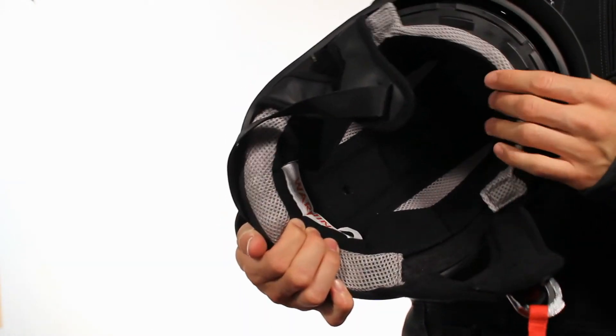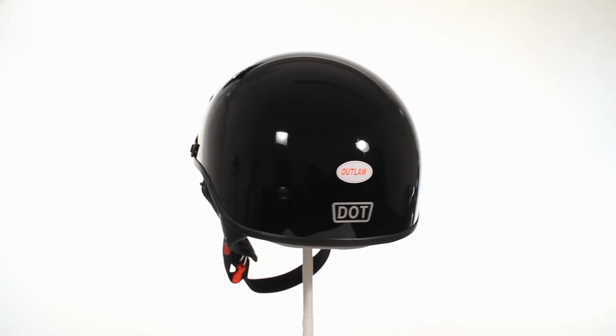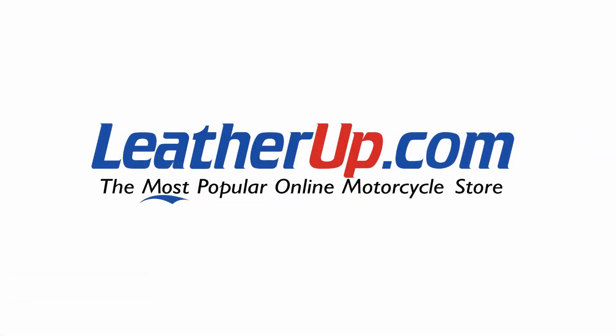The highly sought after wet glossy finish is one of the best in the business. This exclusive helmet can only be found here on the internet's number one online leather store, leatherup.com.